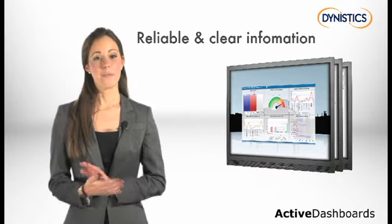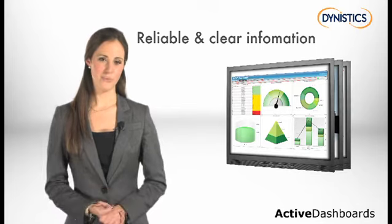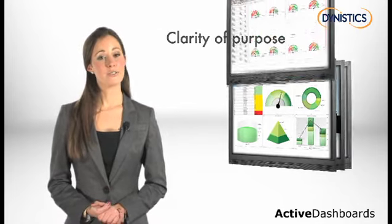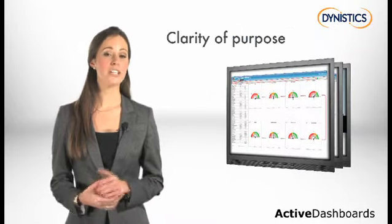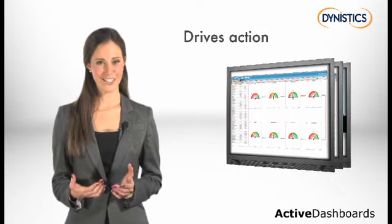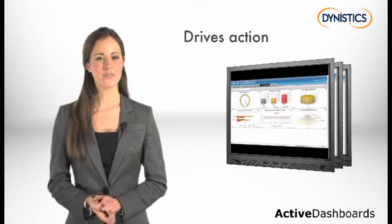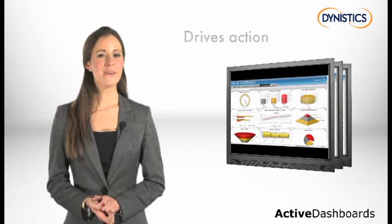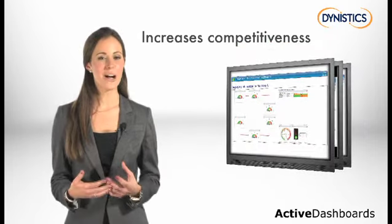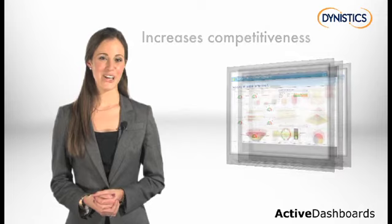It removes ambiguity by providing a single source of reliable information. It offers clarity of purpose by illustrating the relationship between operational actions and results. It drives action, highlights urgent issues down to functionality, taking you to the heart of the problem. And it also increases competitiveness by revealing organizational, department, team, and individual level metrics.